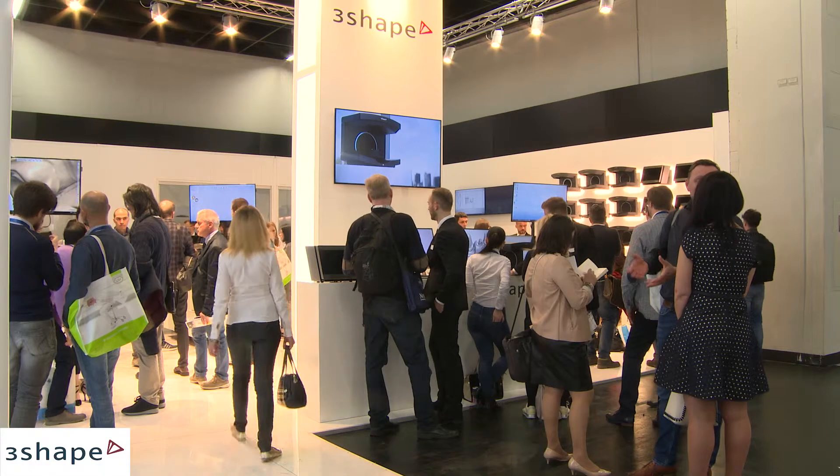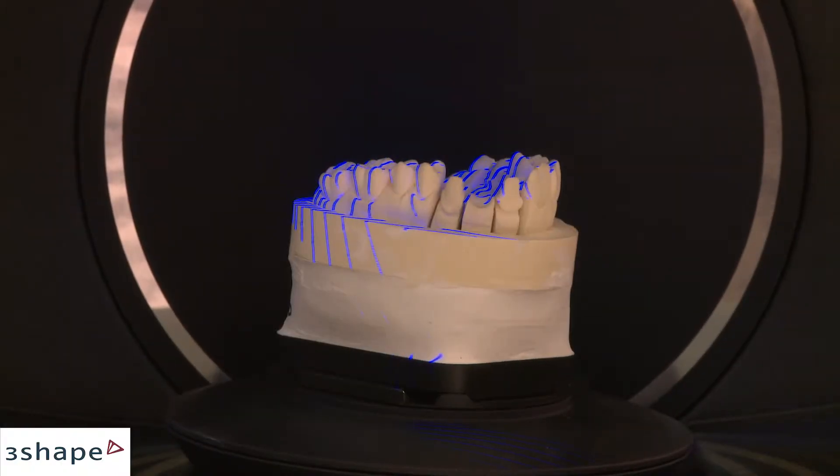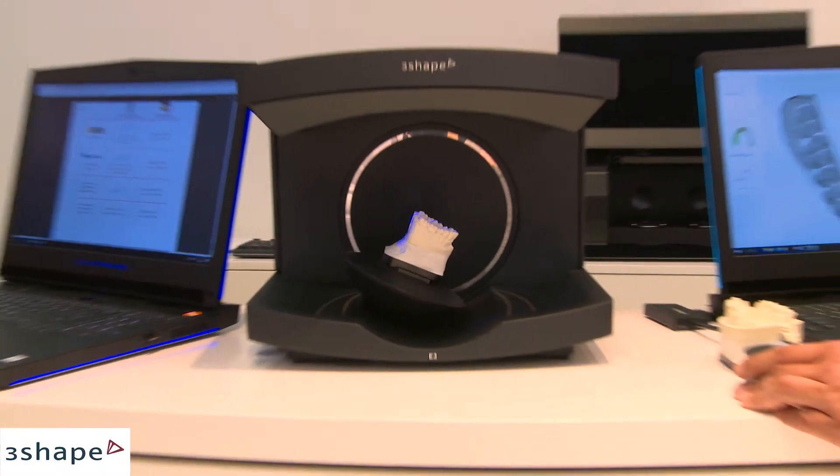And how do you see the future of that market segment? It's going to develop very interestingly. We believe eventually every dentist will have an intraoral scanner in every chair, and you will eventually scan every patient every time. It's very exciting.